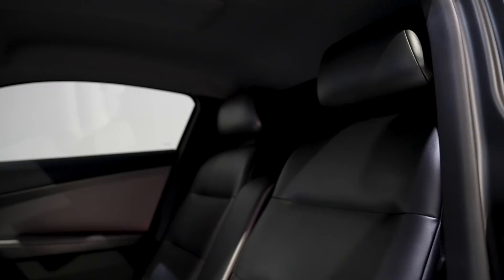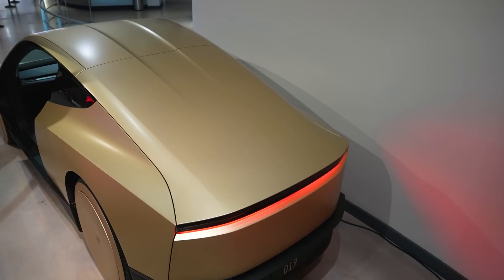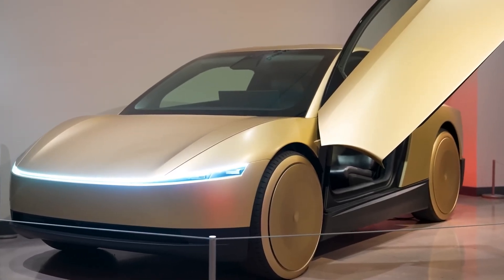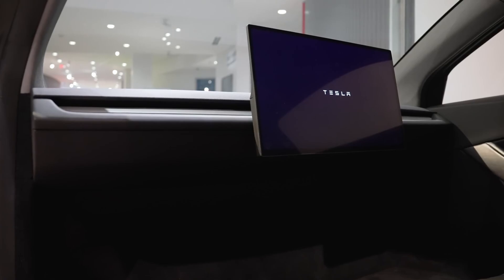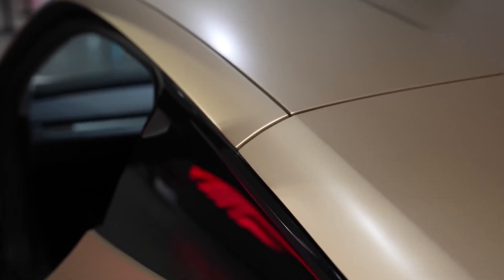With whispers of full automation, cutting-edge technology, and groundbreaking design, the CyberCab promises to change everything we know about urban travel. But how will it actually work? What makes it different from anything we've seen before? And most importantly, how will it transform our daily commutes? In this video, we'll explore every detail of this major update and uncover why the Tesla CyberCab could be the next big thing in transportation.